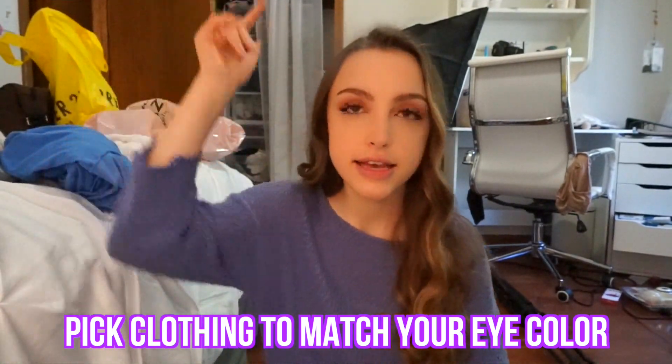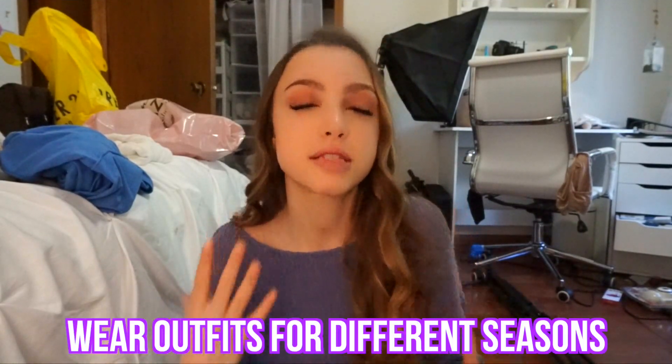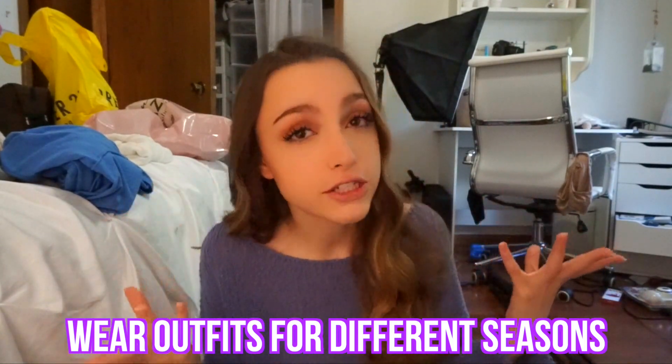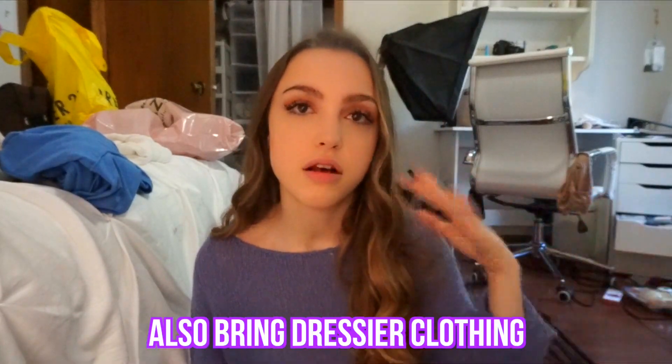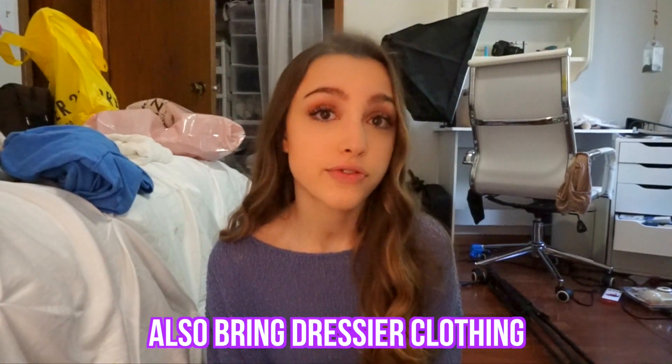Even if you're not going to be a senior and you're not getting senior pictures, if you're ever having a photo shoot, I find this really helpful. Her first tip is to wear clothes that will match your eyes — I have brown eyes, and blues and purples tend to complement my brown eyes. She also stressed how you want to choose outfits that aren't just spring and summer — some for fall or winter too. For senior pictures it might be nice to have a couple that are long sleeve and some that are short sleeve just to add variety. Another thing is thinking about casualness — you don't have to be super dolled up for a photo shoot, but it's also important to have something on the nicer side.